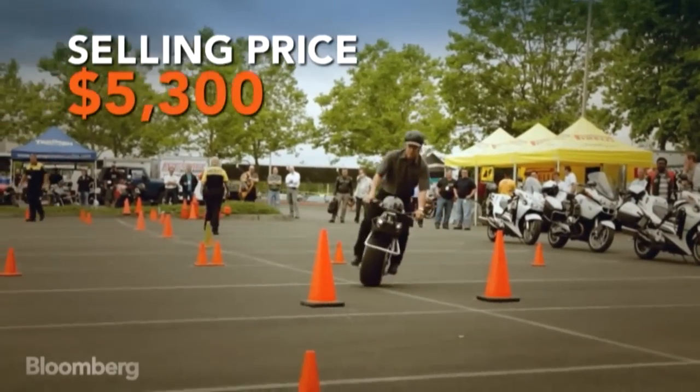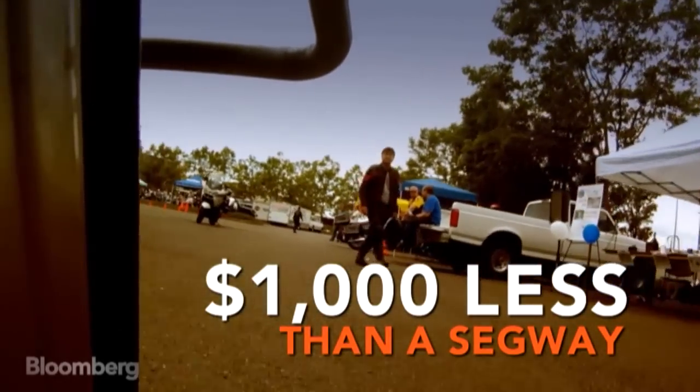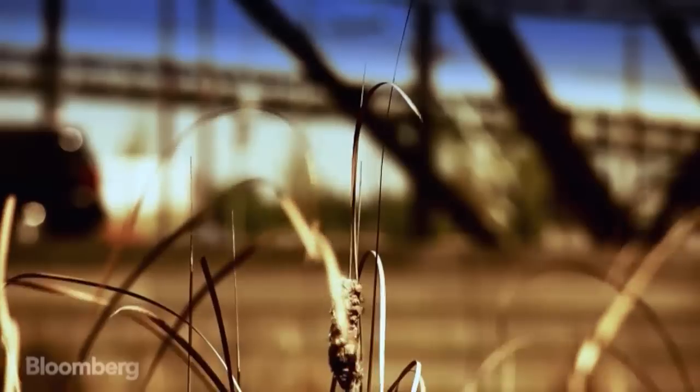A $1.3 million injection allowed Hoffman to start production. The first Rhinos will start shipping to customers later this year and cost $5,300 each. At that price, it will take 3.5 years for the company to be profitable. Is the Rhino just a novelty item? We don't know — that's what we're trying to find out this year.